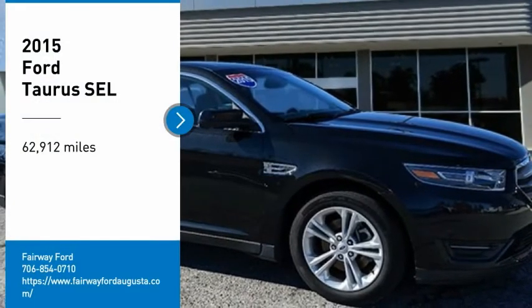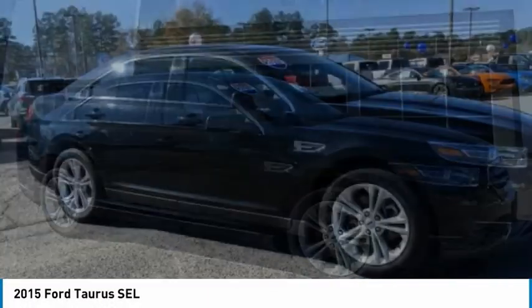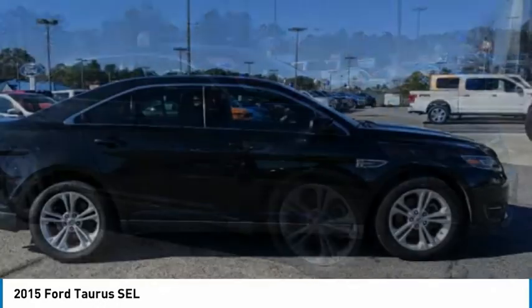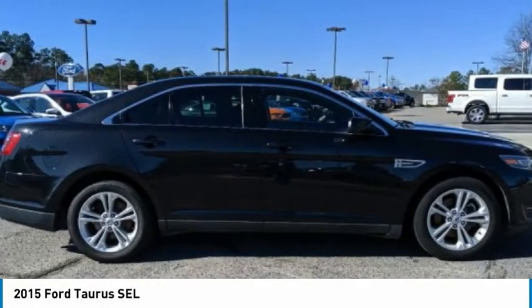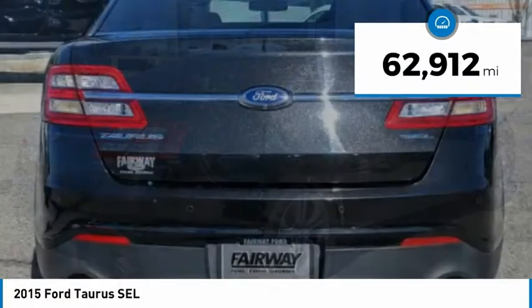Make a great choice today with the 2015 Taurus. This is it. Crafted by an obsessive engineering and design team, the Taurus was created to compete with some of the world's best. This vehicle has less than 65,000 miles.